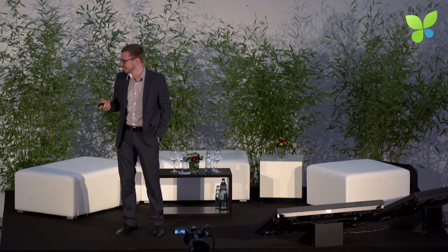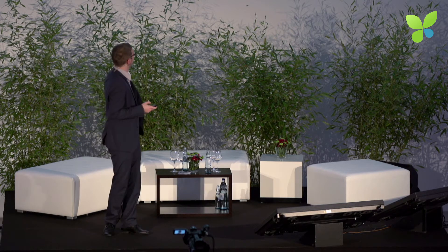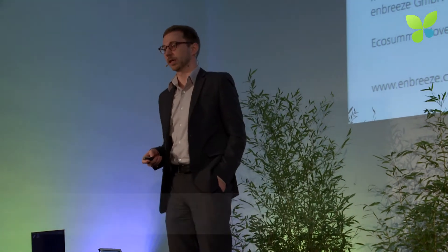Thank you very much, Jan, for inviting me. Thank you for coming so early in the morning to listen to the presentation. Thank you to Autodesk, who mentioned us yesterday, as they are one of our partners. We very much recommend their program — it's very valuable to us and we're using a lot of technology and software from them.